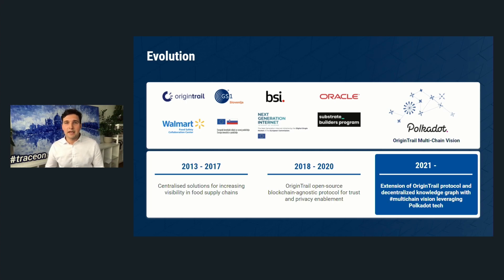Throughout our journey, relying on one chain was a critical shortcoming that prohibited faster growth, because in supply chains it's all about exchanging data — not transactions — and you need more scalable decentralized systems. In 2020, Polkadot entered the picture. We decided together with Polkadot entities to find the most appropriate solution to make supply chain data exchange more scalable and underpin OriginTrail's multi-chain direction. We were received by a very capable team at Parity, entered the Substrate Builders program, and are now building an extension of the OriginTrail protocol leveraging Polkadot technology.